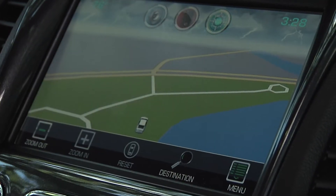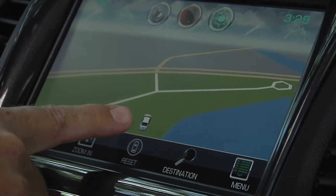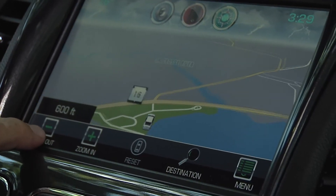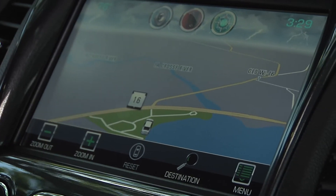The MyLink radio also offers an option for a navigation radio that features 2D and 3D maps, points of interest including weather forecasts, fuel prices, and movie listings.